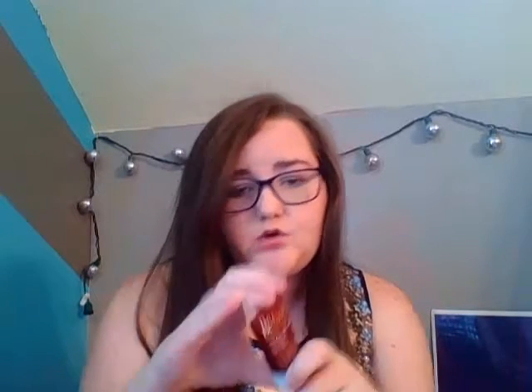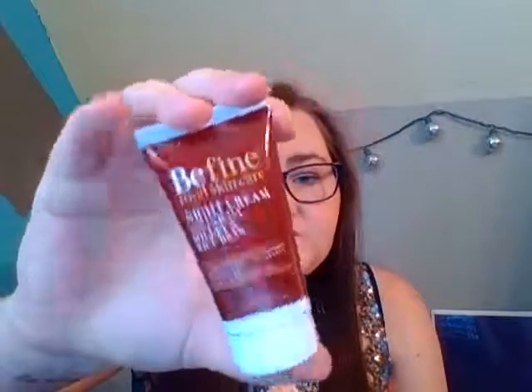The last thing is this Be Fine Food Skin Care Night Cream. It's allergen free. Use every night on face and neck after cleansing for improved skin tone — that's awesome. This is one I'm not sure about, just like with the three-tone bronzer from the last bag, but I ended up loving that. So we will see about this.